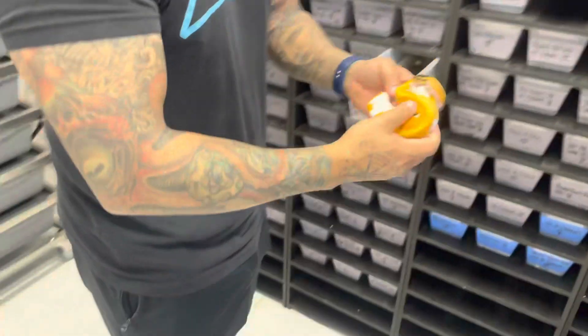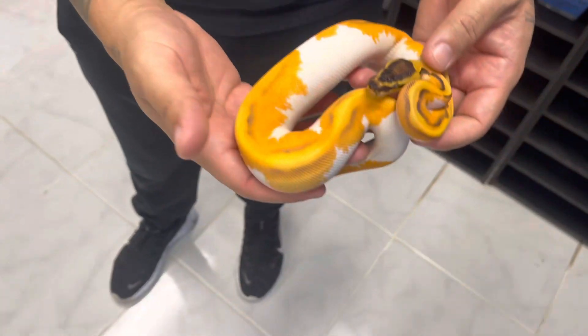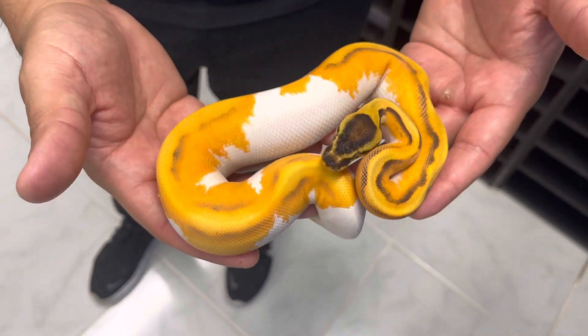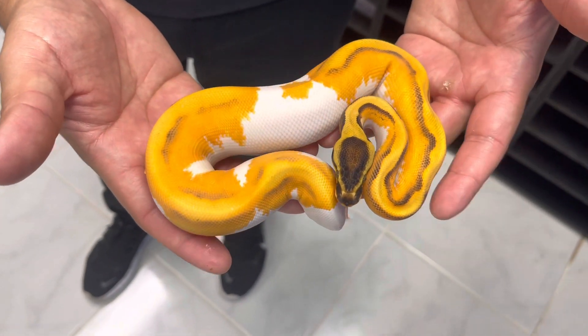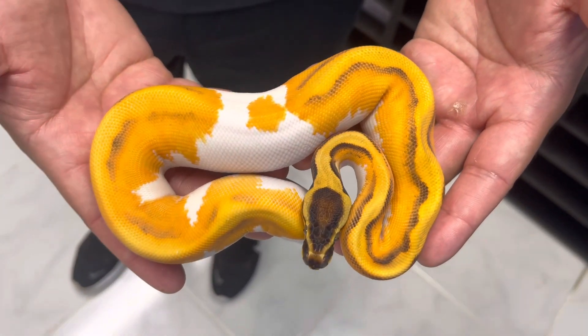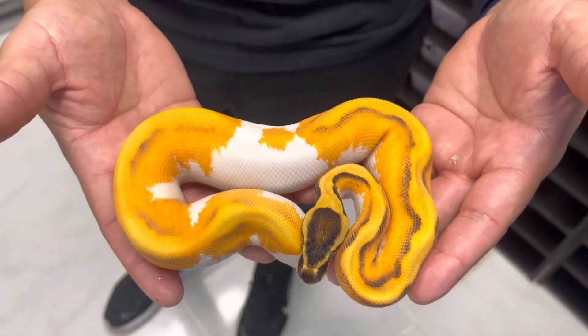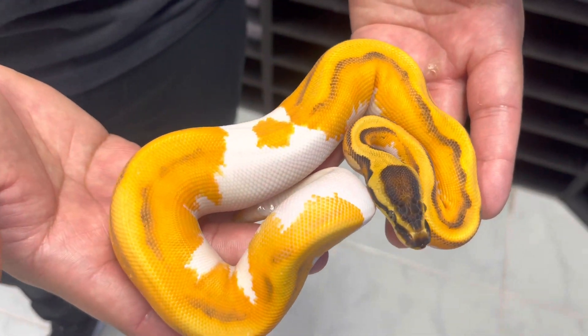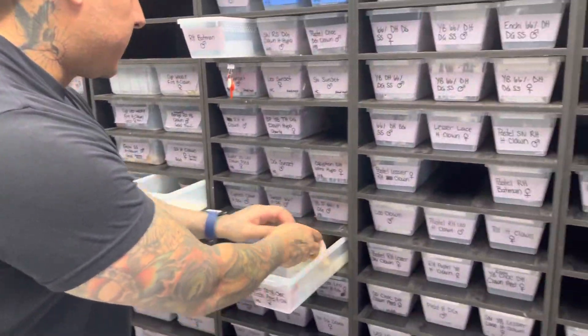One that I always show — to me this is the favorite pied, I don't think pied gets any better than this honestly. Super orange dream yellow belly enchi chocolate pied het clown. Look at that chocolate with the outlines of it — chocolate makes these things look so much better. That orange is just so freaking beautiful.